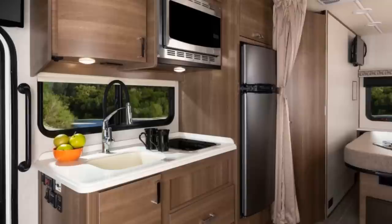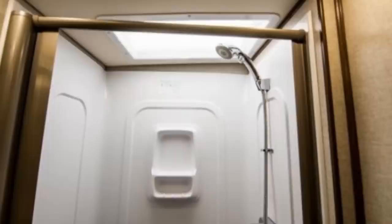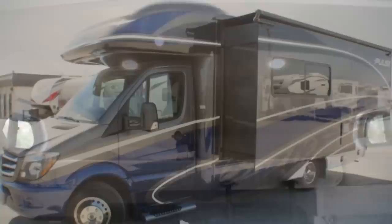The rear of the vehicle houses the bathroom, which has a foot pedal flush toilet, a vanity sink, and a stand-up shower with a retractable door. Sleeping accommodations are provided by a queen bed, which is also located in the rear, as well as a bunk-style bed located above the cab area. The base price on this one before options starts around $143,000.